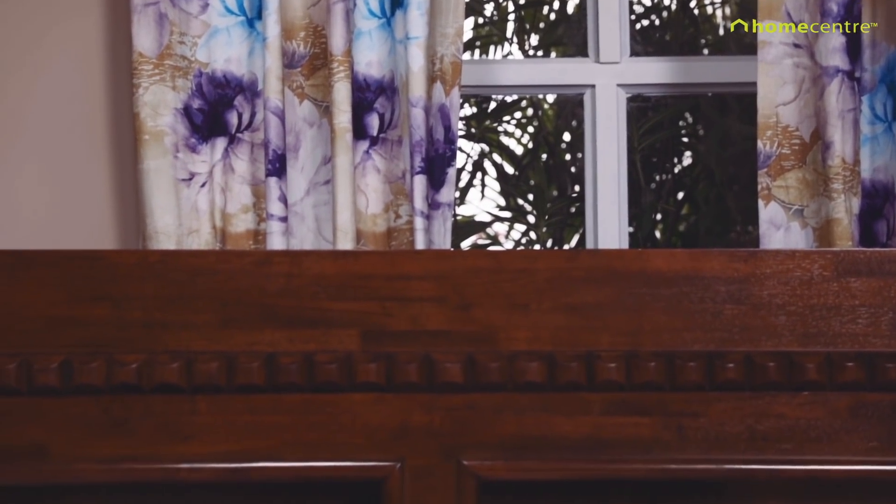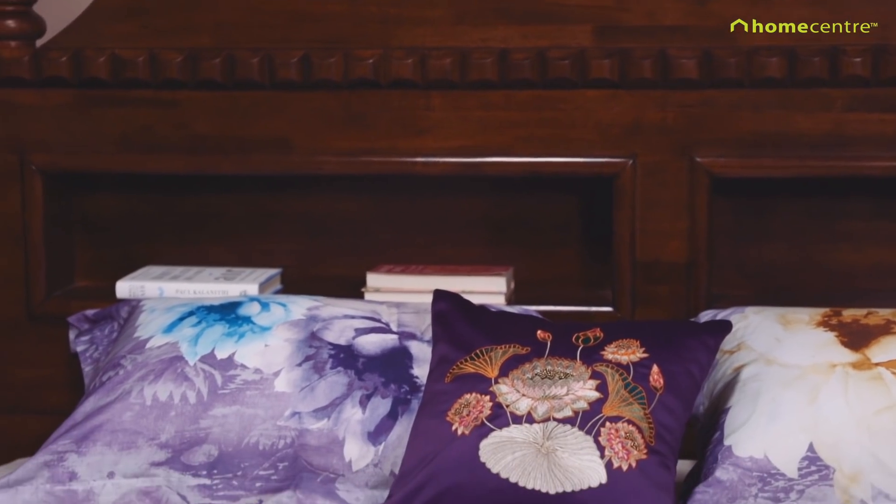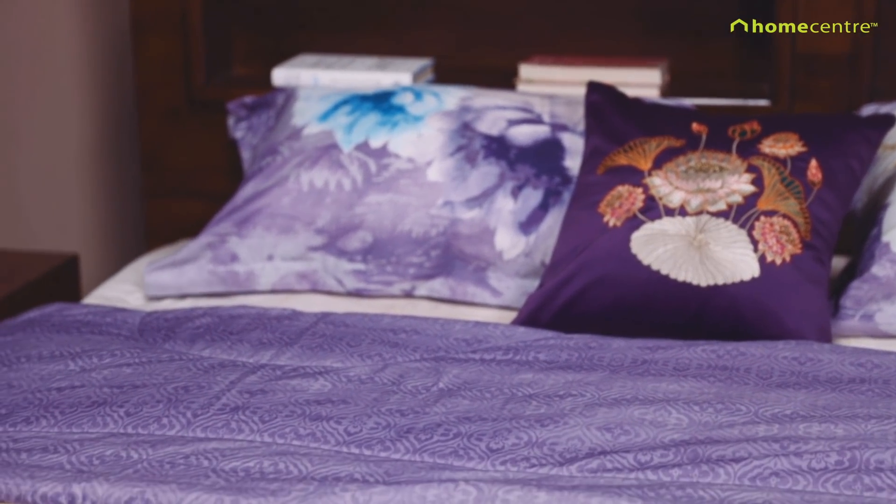The historic significance of the Lotus pattern in purple flows from curtains to cushions and across bedding, adding a richness to the room.